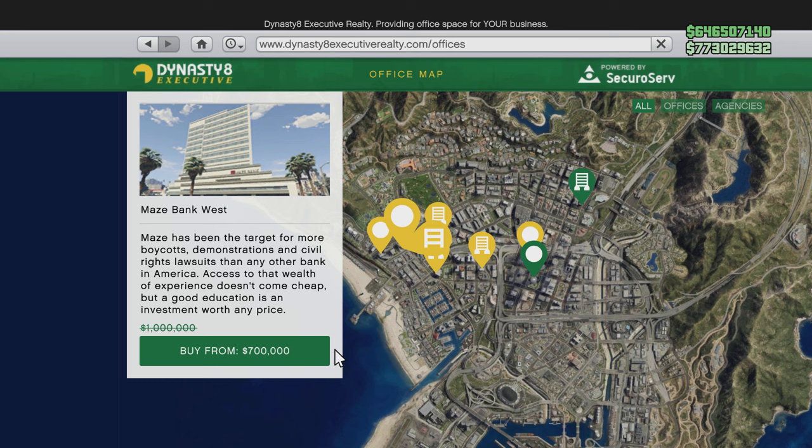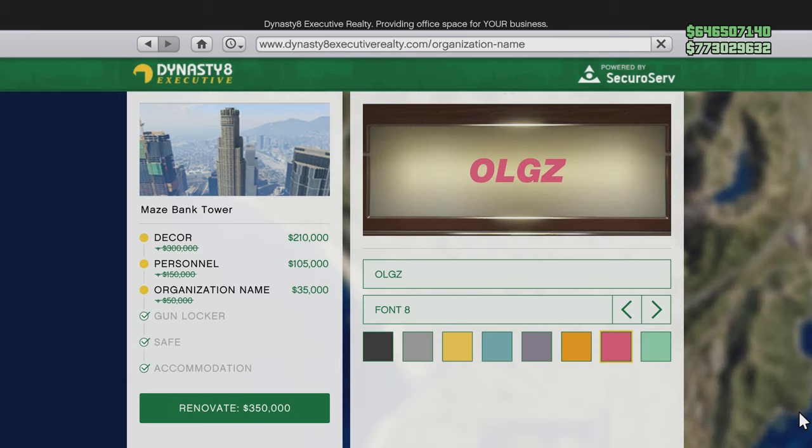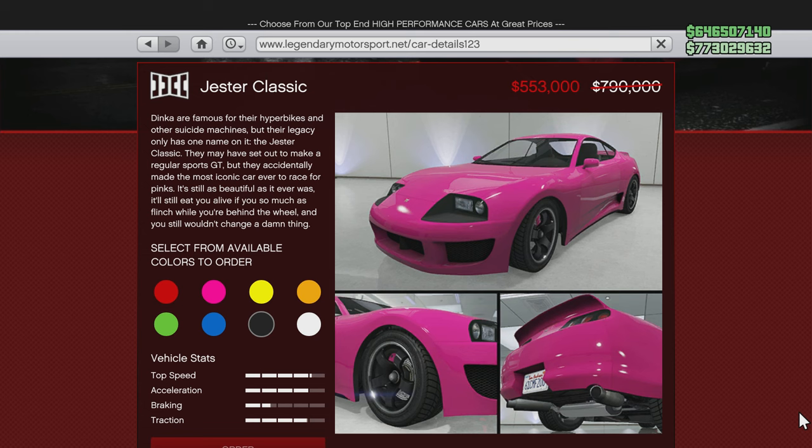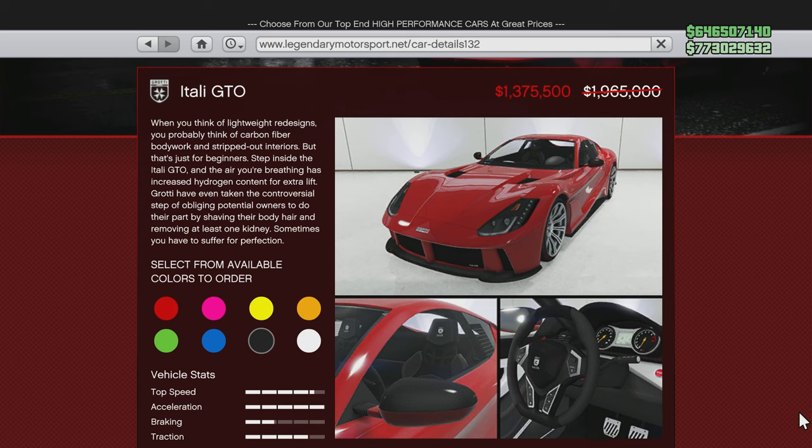Kicking off your discounts for this week: 30% off of CEO offices and the upgrades and modifications — so it's a good week to either get into the business or move and renovate. Also 30% off of the Buckingham Luxor, and 30% off of the Dinka Jester Classic.